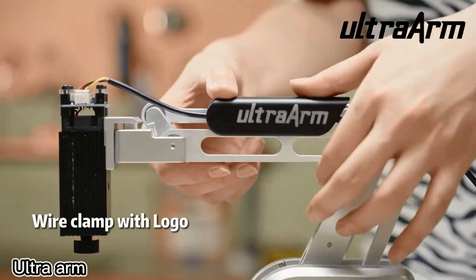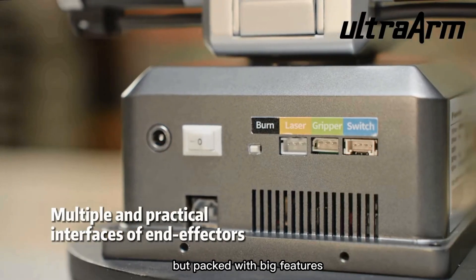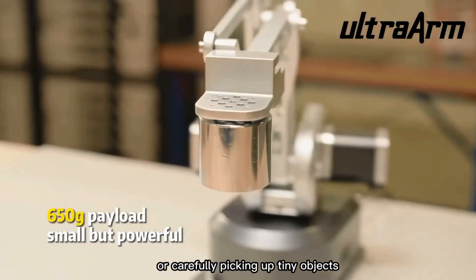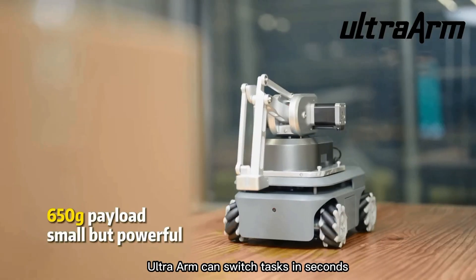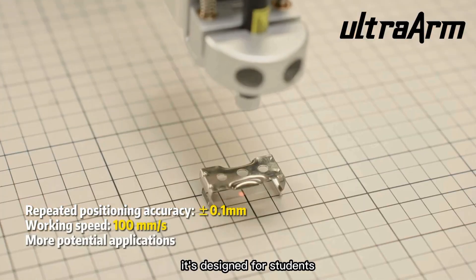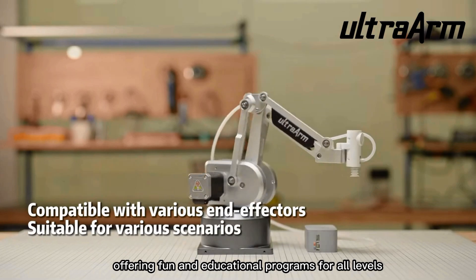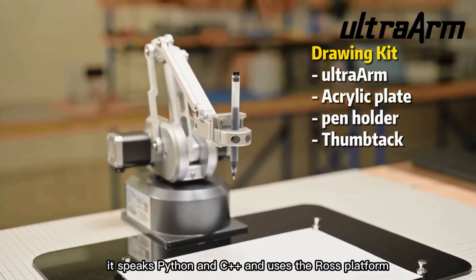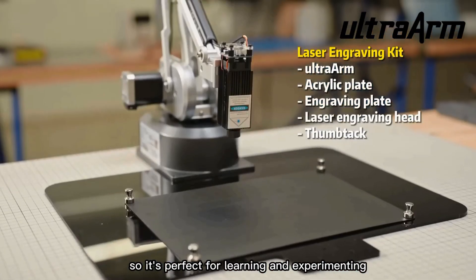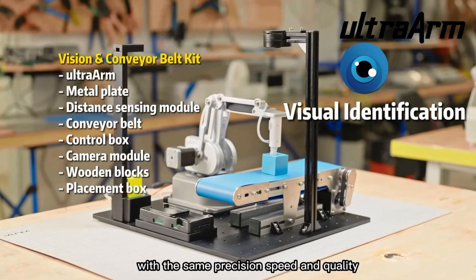Meet the UltraArm P340, a powerful robotic arm that's no bigger than a notebook but packed with big features. Whether it's laser engraving perfect lines or carefully picking up tiny objects, UltraArm can switch tasks in seconds just by changing its attachments. It's designed for students, makers, and robotics fans, offering fun and educational programs for all levels. It speaks Python and C++ and uses the ROS platform, so it's perfect for learning and experimenting. What used to need a full workshop can now be done right on your desk, with the same precision, speed, and quality.